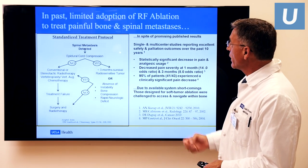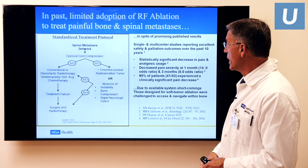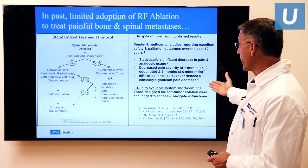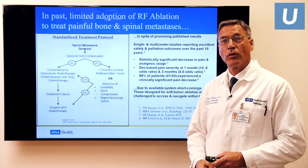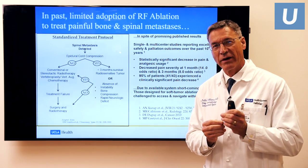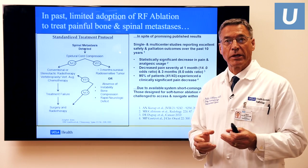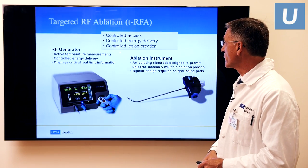In the past, we've seen relatively limited adoption of radiofrequency ablation techniques to treat painful bone and spine metastases, in spite of quite a bit of data showing it is helpful in soft tissues. The main limitation for bone, and particularly the spine, is that the specific devices we use really haven't been adapted for work in hard, dense bone and haven't had the ability to navigate or maneuver within bone. That's one of the exciting things about this new technique.